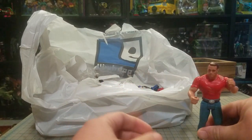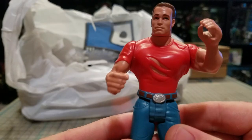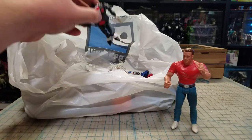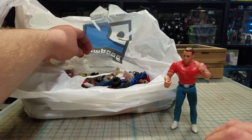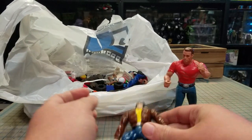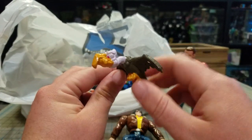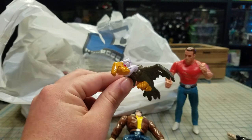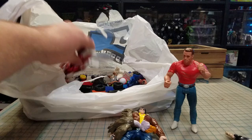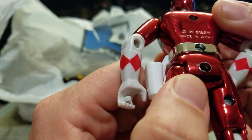So Last Action Hero Arnold, and Toy Biz Wolverine, which is kind of garbage. This is one of the birds for the turtle cycle - the psycho cycle, I forget what it's called.